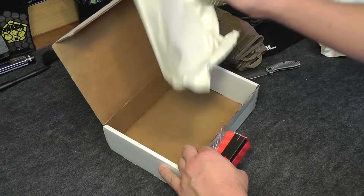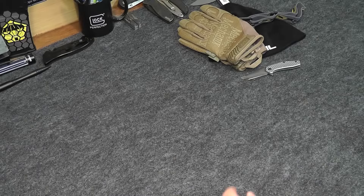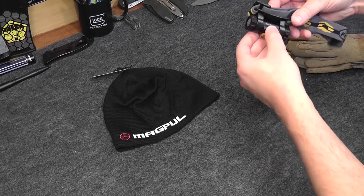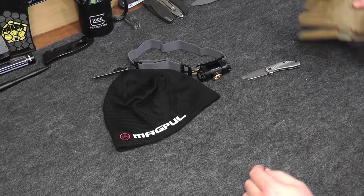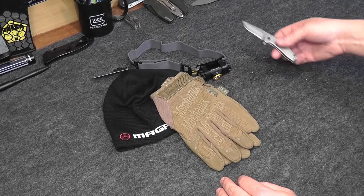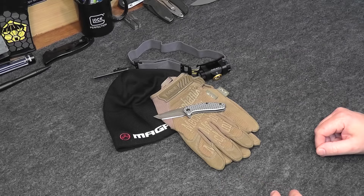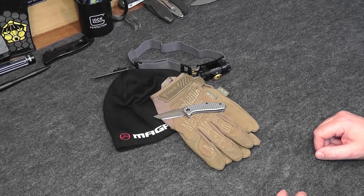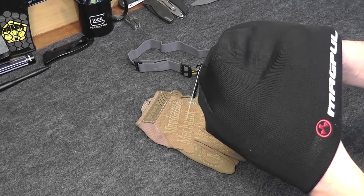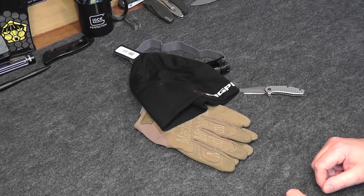That looks like everything for November Shooter's Loot. We got the Magpul hat beanie, the Fenix HL-23 headlamp, a pair of Coyote tan mechanics gloves, and our little Kershaw Cathode. That's everything that comes in Shooter's Loot for November 2016. It's all great stuff. I love this hat — putting that to good use. We're supposed to get our first snowfall tomorrow, so I'm definitely in need of a new hat. Thanks a lot, take it easy guys.